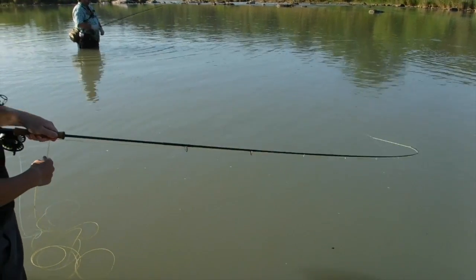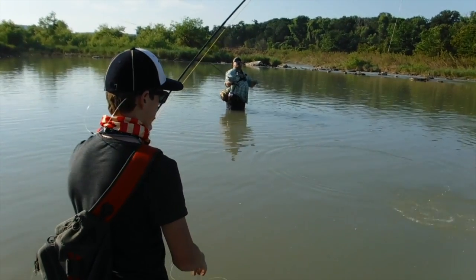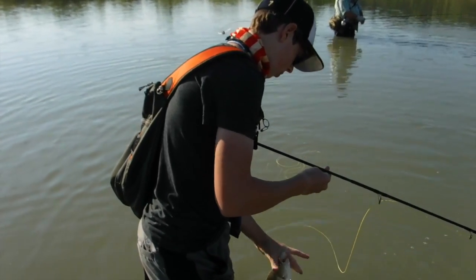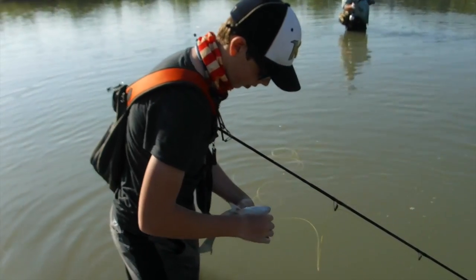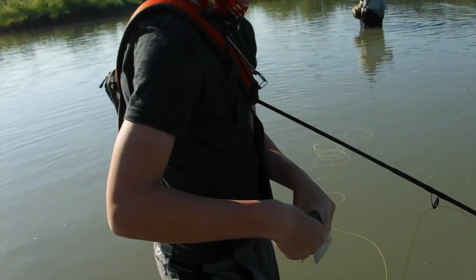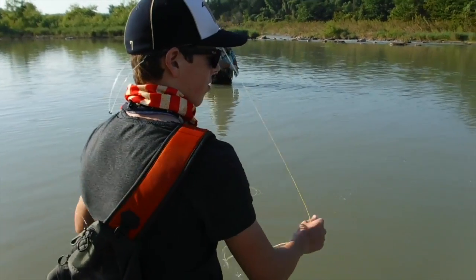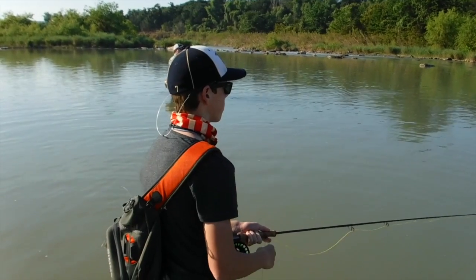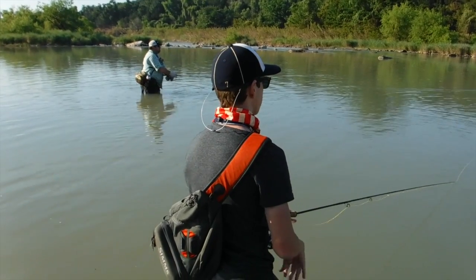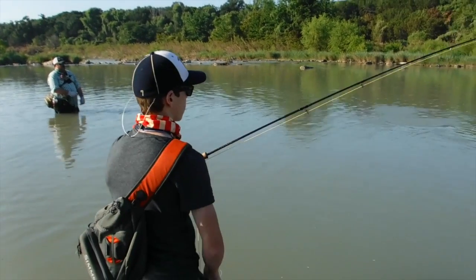Make him jump. Oh, you went to the old traditional white woolly booger with the bead head? Yeah, you can see him. There we go, there we go.